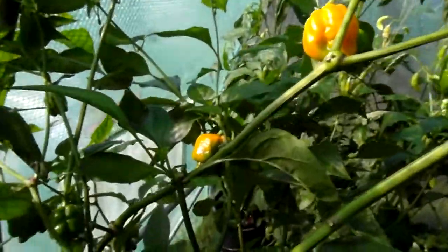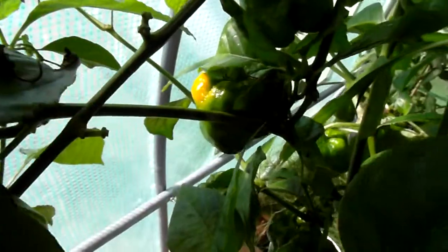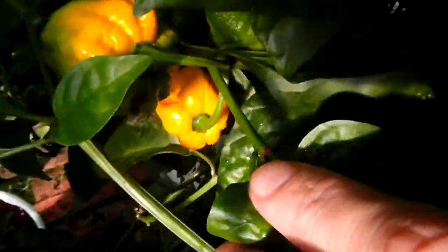So this is the seven pot yellow. Chocolate habanero starting to come along nicely. This is a huge pot. Demon Red has the right pot. And as you can see, for once it's not overcast when I'm doing a video. Some chocolate habaneros over here as well are changing.